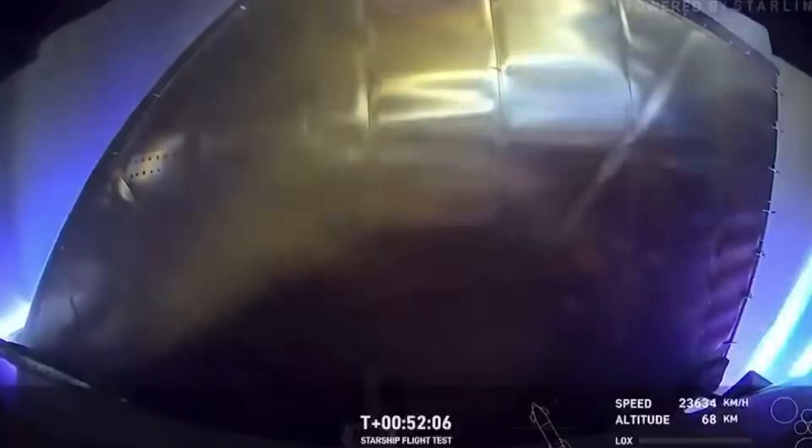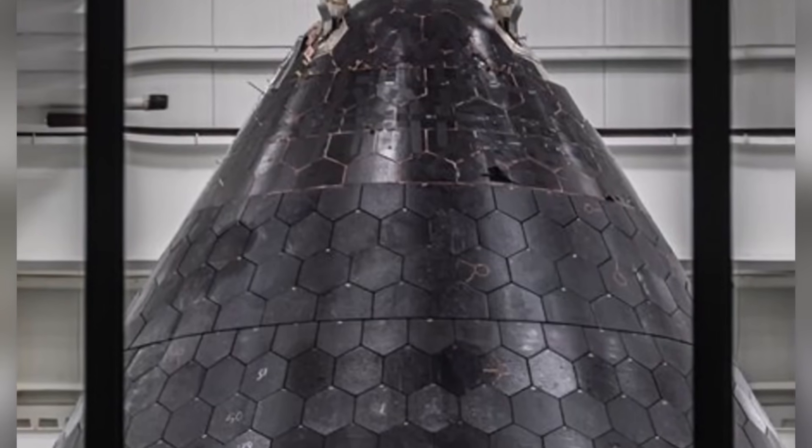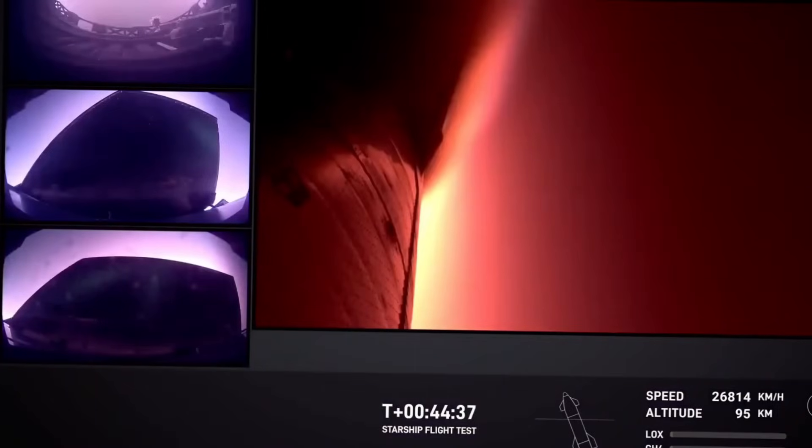The temperatures reach a staggering 3,000 degrees Fahrenheit, hot enough to vaporize most materials known to mankind. Outside your window during re-entry, a violent storm of purple and orange flames dances across the heat shield as supersonic winds try to tear the vessel apart. As one astronaut described it, it's like riding a meteor back to Earth. The conventional wisdom has always been simple: more protection equals better chances of survival. But SpaceX is challenging this fundamental assumption by strategically removing tiles, rewriting the rules of spacecraft design.